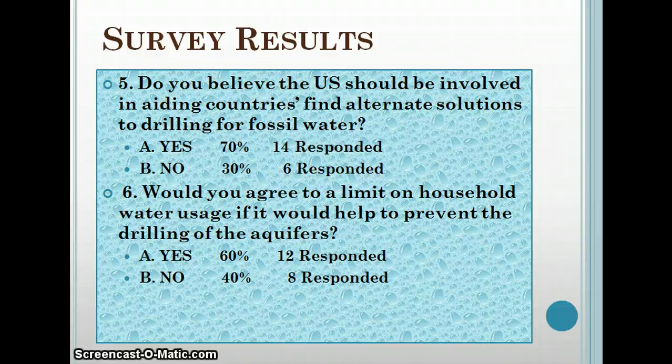Question six was: would you agree to a limit on household water usage if it helped prevent the drilling of the aquifers? That was a 60-40 split. I would agree — I would conserve what I use. I'm pretty much for the greater good; if it helps others, then that's great.